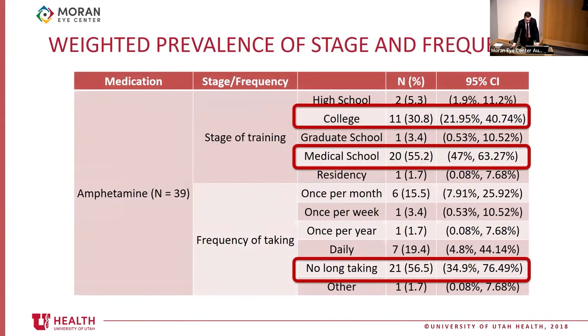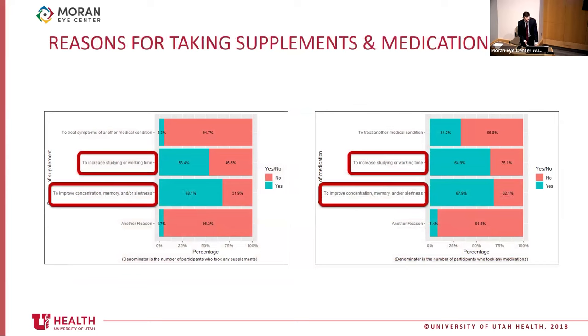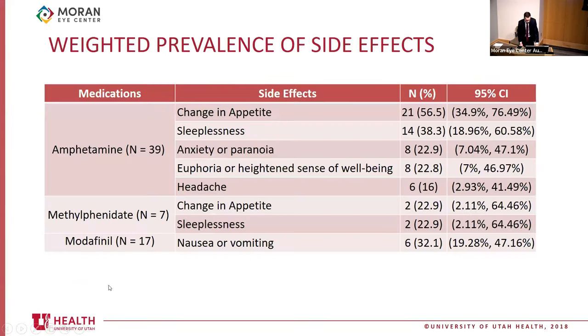For medications: we estimate about 15% of ophthalmology residents take amphetamines, 3% take methylphenidate, and 6.5 to 7% take modafinil. About 31% of residents started taking amphetamines in college and 55% started in medical school; however, 57% said they no longer take them. The most common reasons for taking supplements and medications were to improve concentration, memory, or alertness, and to increase studying or working time. Most common medication side effects were change in appetite, sleeplessness, and anxiety or paranoia.